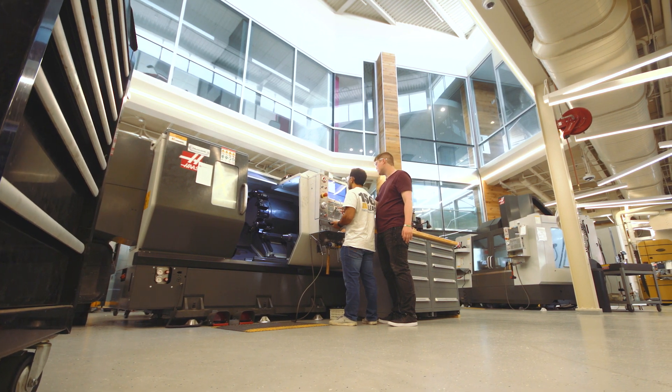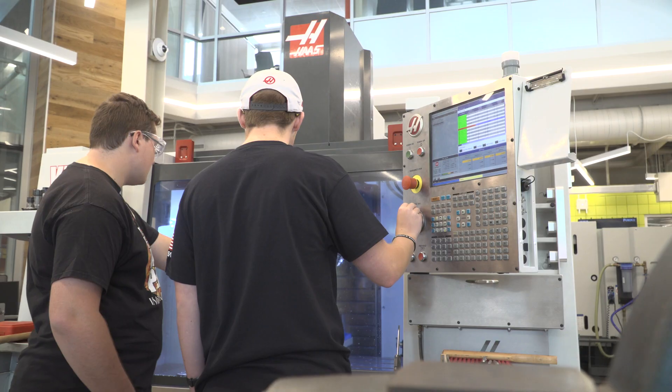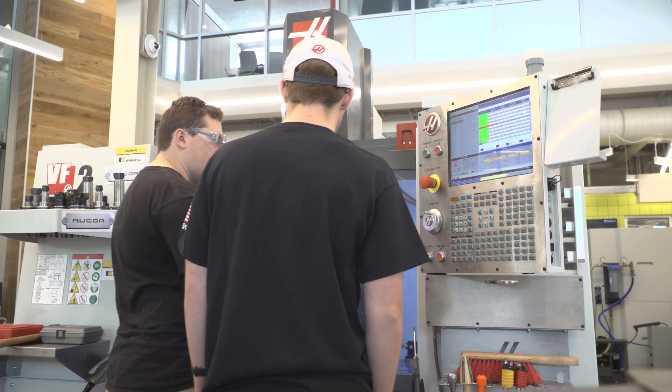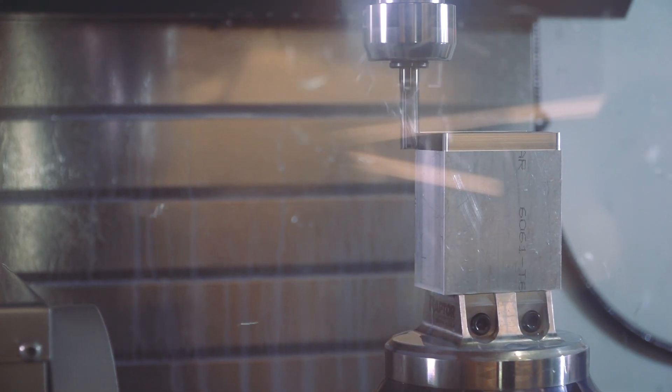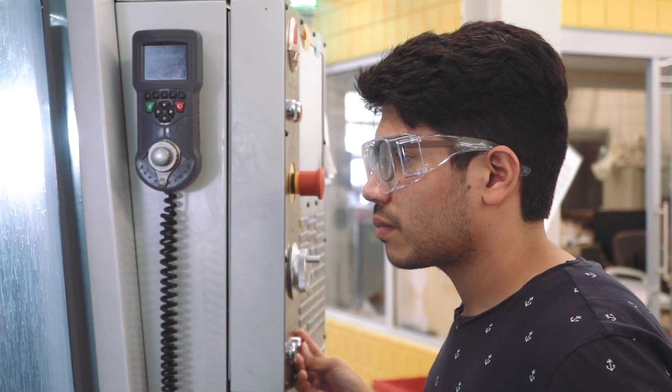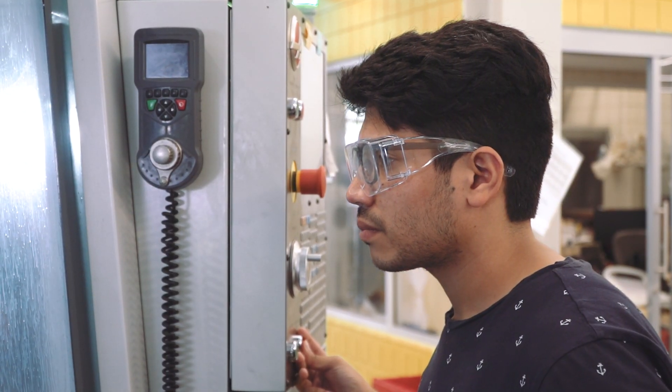For the Haas machines, we have an introductory training that's just a very basic orientation that they take online, and they answer some questions and quizzes about that. Then they work with the mentors one on one, and we hope that both the information in one ear and then the muscle memory in the fingers will really get them up to speed very quickly — and we're finding that outcome to be true.